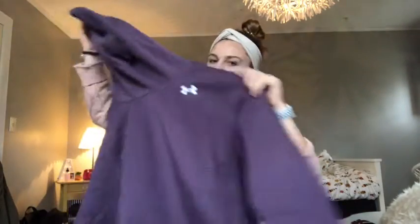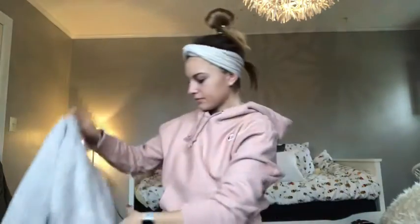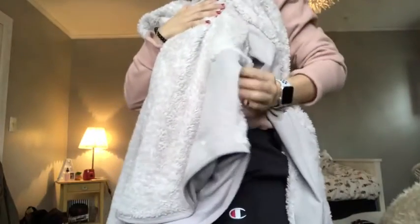Moving on to jackets and actual clothing — I got this really cute Under Armour hoodie with pockets, in a really pretty color. Also, me, my sister, my brother's girlfriend, and my mom all got these fuzzy sherpa Nike hoodies, and we literally all put them on at the same time — it was so funny and cute. The inside isn't too fuzzy so you don't get overly hot, and it has a hoodie and little pockets.